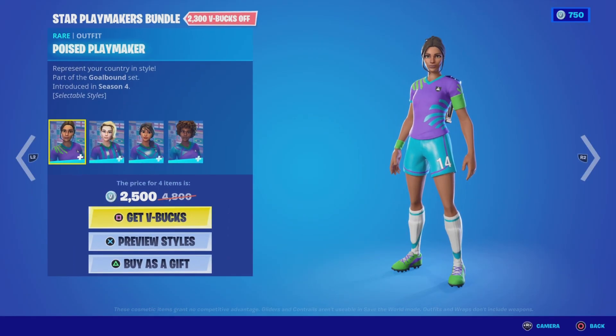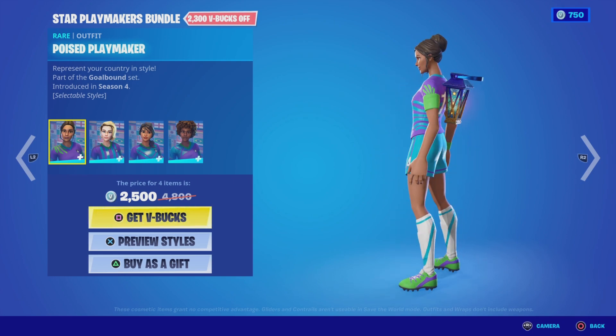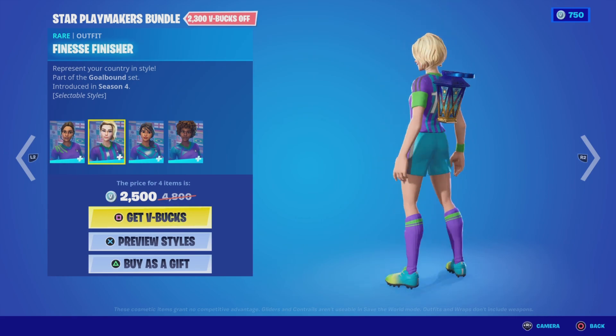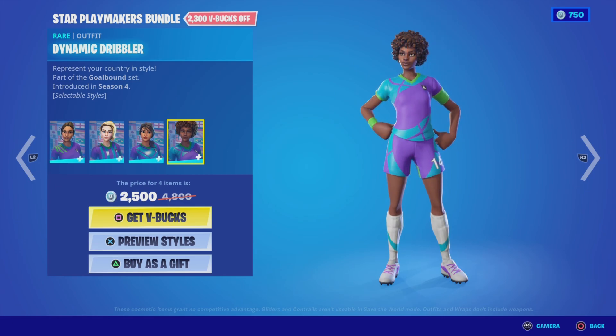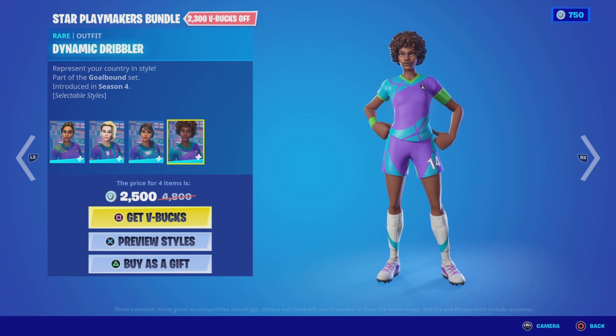Also new tonight we have the Goal Bound category. First up is the Star Playmakers bundle. The four outfits in this bundle are: the Poised Playmaker, the Finesse Finisher, the Clinical Crosser, and the Dynamic Dribbler. These are from the Goal Bound set of Season 4. Four outfits for 2500 V-Bucks — not a bad deal if you're a soccer fan.